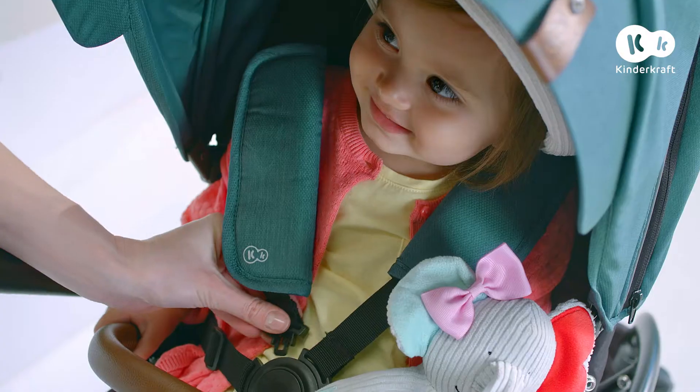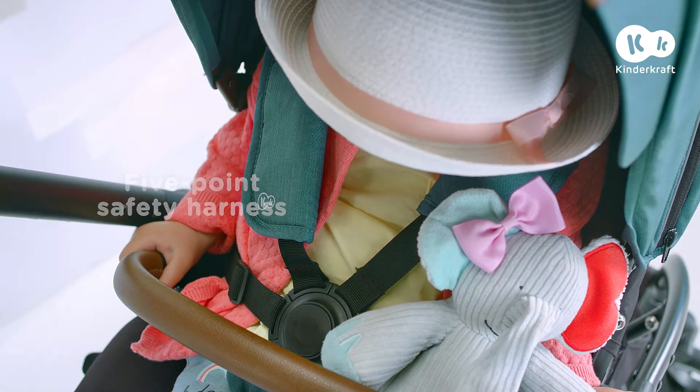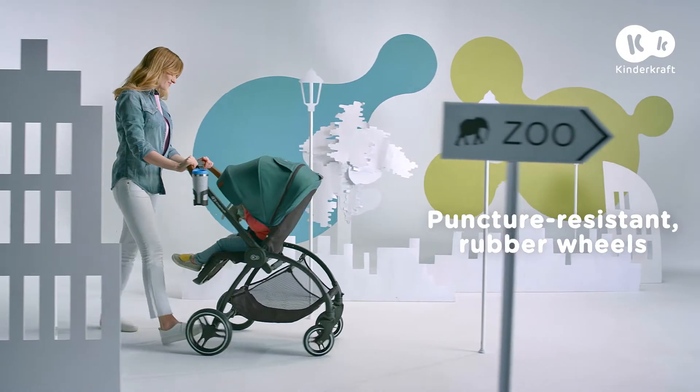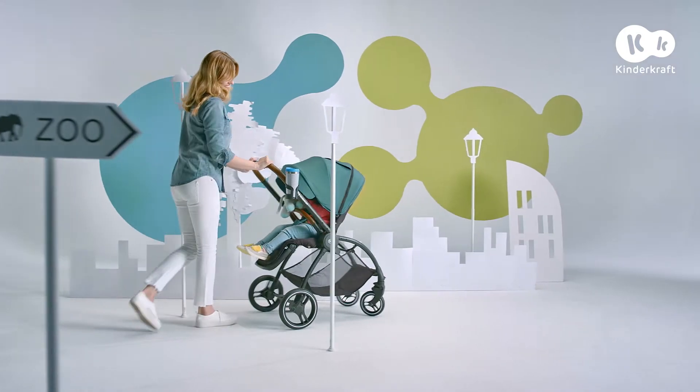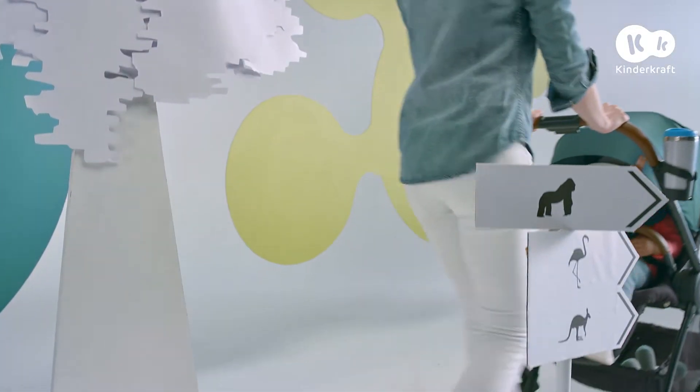When your child grows up, the Evolution Cocoon becomes an irreplaceable push chair with maintenance-free, maneuverable, bearing-mounted wheels which easily overcome obstacles and hills. Thanks to this, you won't miss anything.